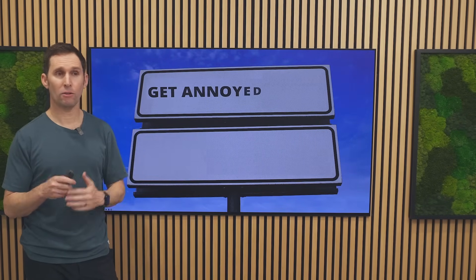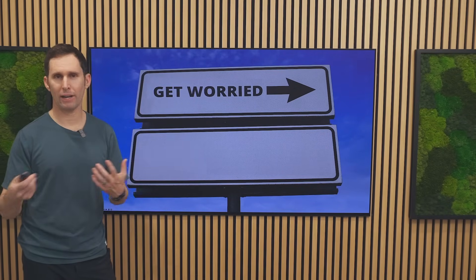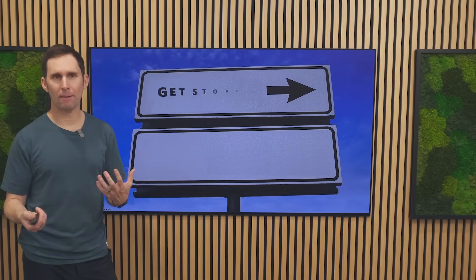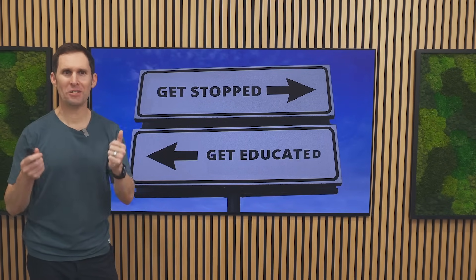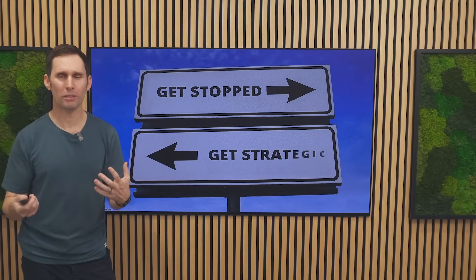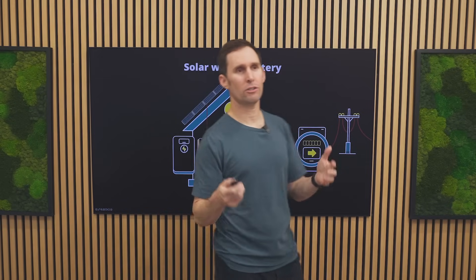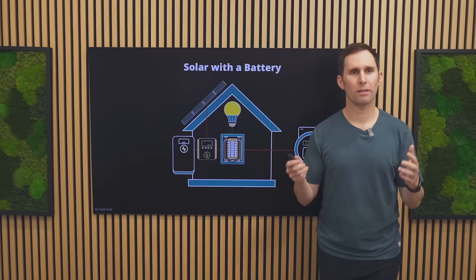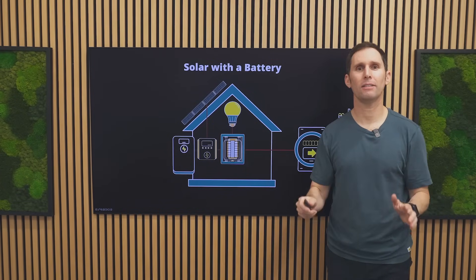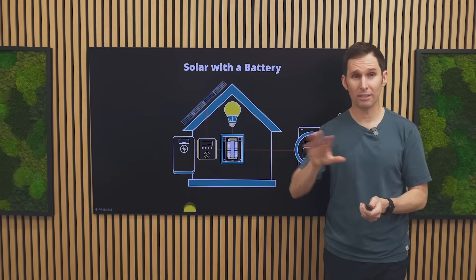A lot of people get annoyed by this — they get angry, say it isn't fair. They worry about whether solar's financials are actually going to work, and they get resigned and ultimately stop taking action. But here you are getting educated, and after you get educated you can get creative and strategic about your solutions and ultimately take action, because there are technologies and solutions to address this. Solar today and into the future has its own flexibility of value in terms of the energy you produce when you add a battery to the equation. Let's see how that changes the whole equation.